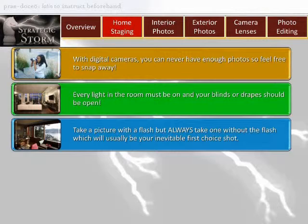Number three: turn off the flash. Take a picture with a flash, but always take one without the flash, which will usually be your best shot. Having a tripod is very helpful — it provides steadiness and allows you to operate your digital camera's controls, specifically shooting interiors at a slower speed.